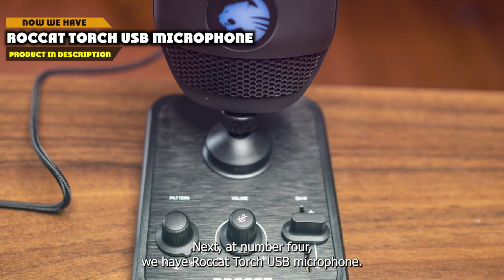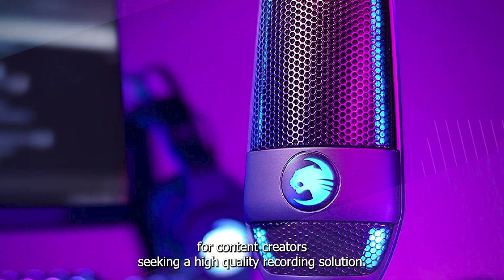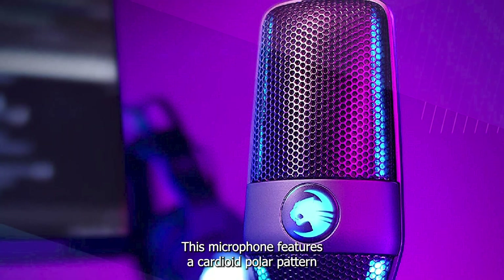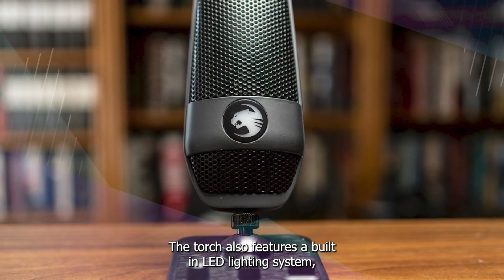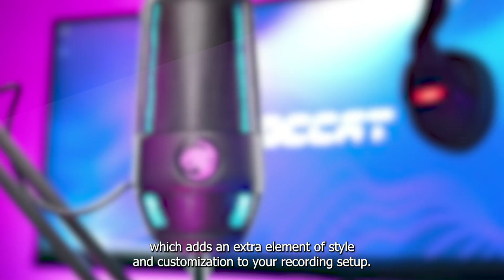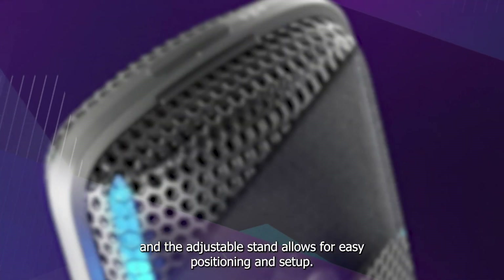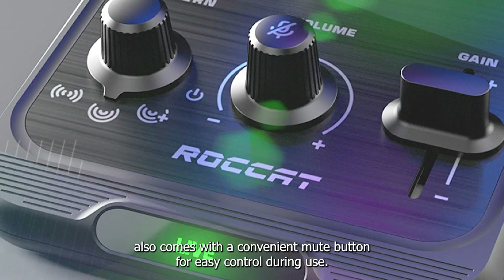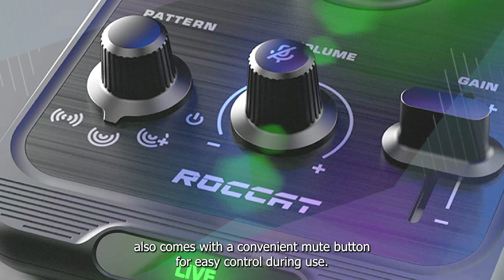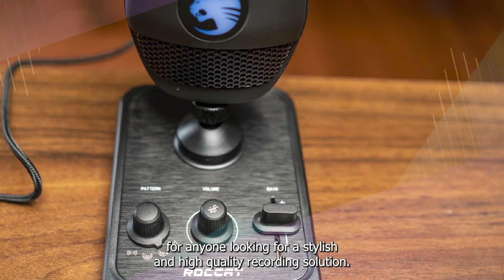Next at number 4, we have the Roccat Torch USB Microphone. It is an excellent choice for content creators seeking a high-quality recording solution. This microphone features a cardioid polar pattern, which provides exceptional sound quality by rejecting sound from the sides and rear, resulting in a more focused recording. The Torch also features a built-in LED lighting system, adding style and customization to your setup. The microphone is made from durable materials, with an adjustable stand, plug-and-play setup, and a convenient mute button for easy control during use.